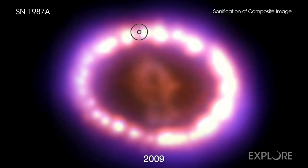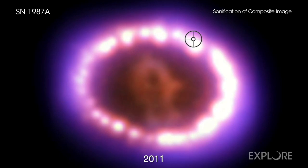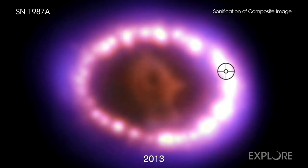Projects like these expand the opportunities that are available for people to enjoy and explore data from the world's most powerful telescopes of the universe's most intriguing objects.